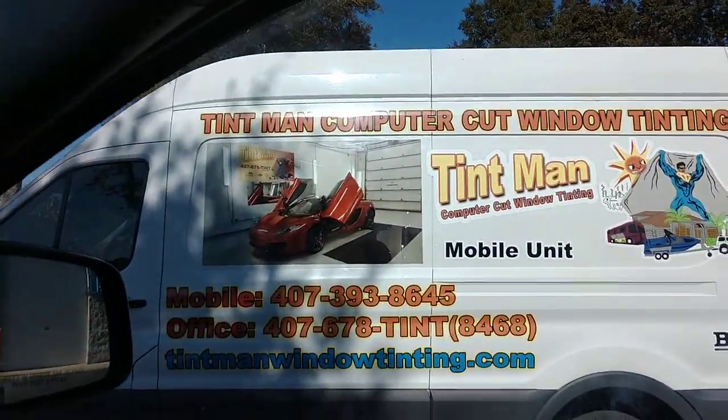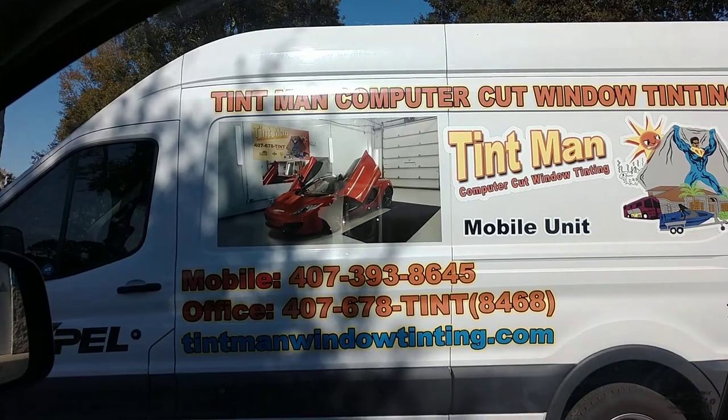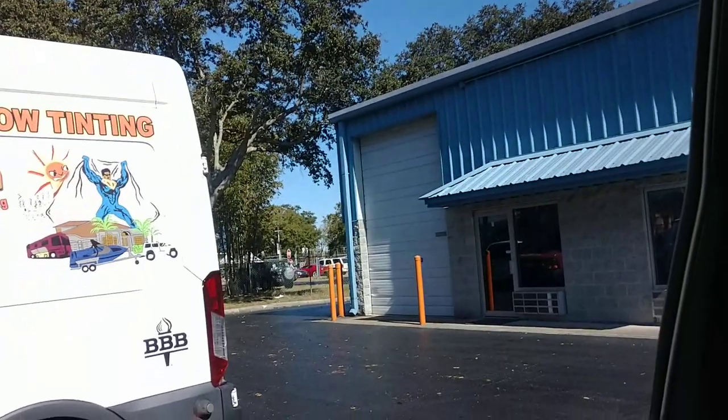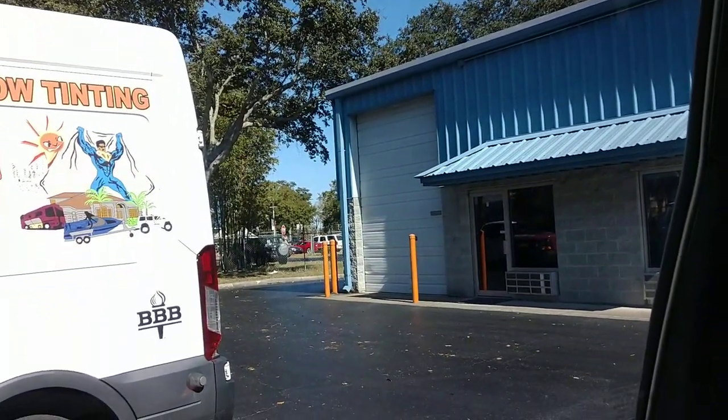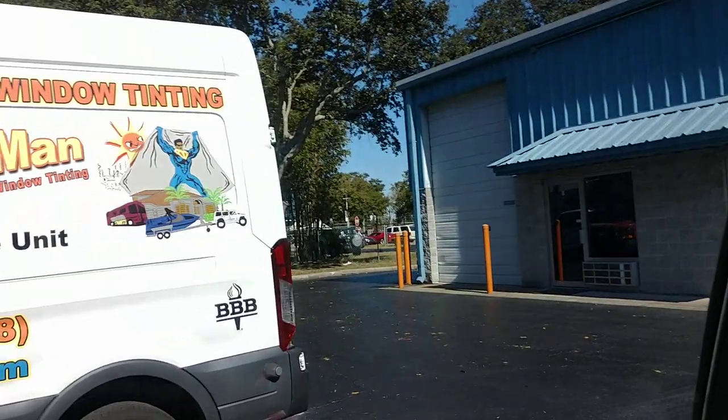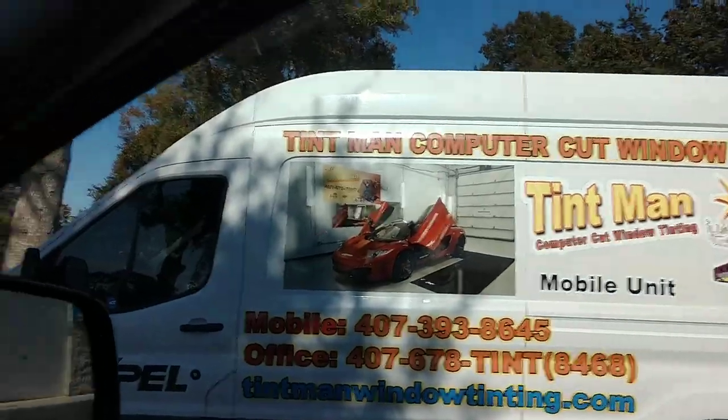Here we have XR Black 5% limo tint, and then we did XR Black 15 on top of the factory smoke glass, so it equals 5 all the way around. You can see it has a really nice look — it's definitely one of our favorite films.